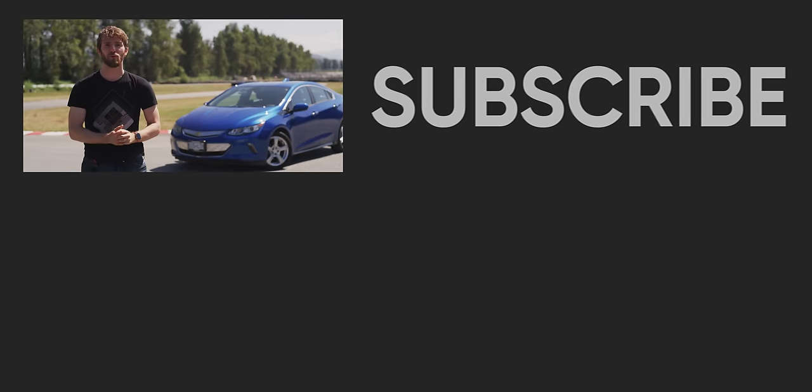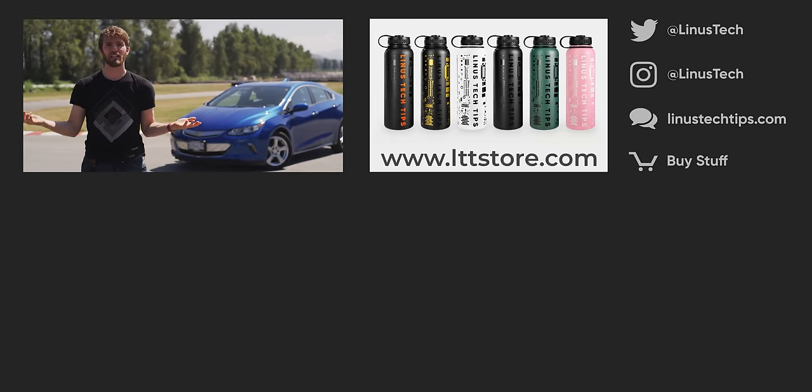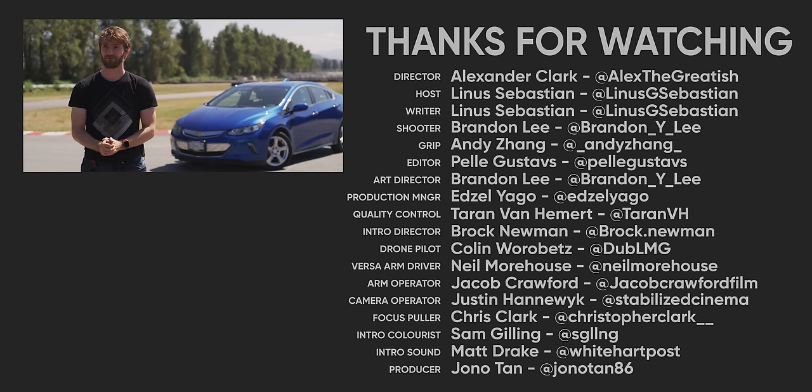If you guys enjoyed this video, you might enjoy our other videos about cars — which I don't think we really have any yet. But make sure you're subscribed, because we're hoping this is just the first of many. Alex did a video on the Karma Rivero.